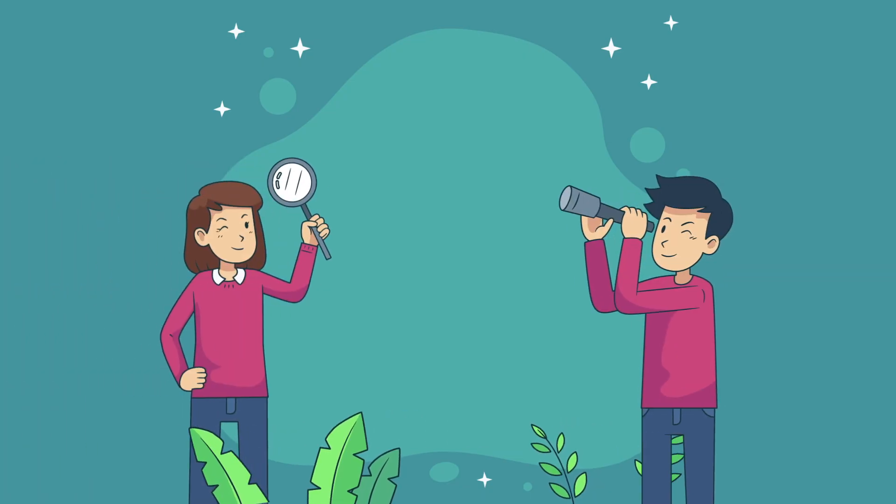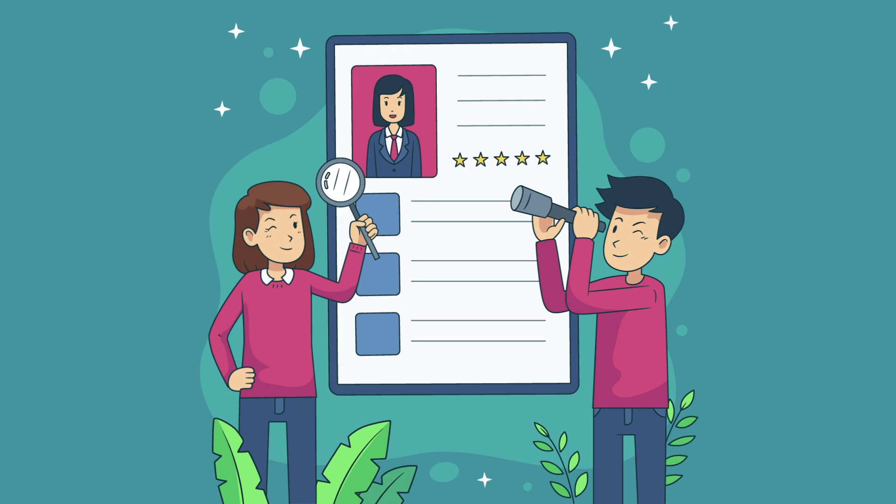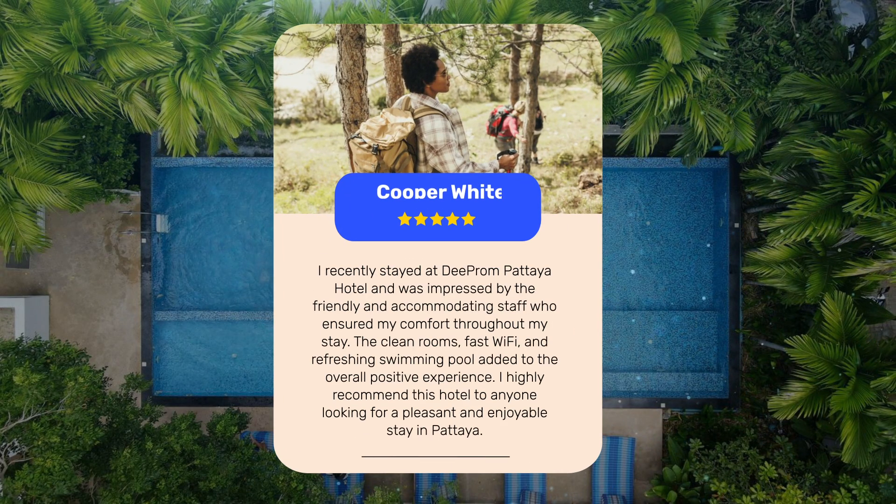Let's see what other travelers had to say about this hotel. I recently stayed at D-Prom Pattaya Hotel and was impressed by the friendly and accommodating staff who ensured my comfort throughout my stay. The clean rooms, fast Wi-Fi, and refreshing swimming pool added to the overall positive experience. I highly recommend this hotel to anyone looking for a pleasant and enjoyable stay in Pattaya.